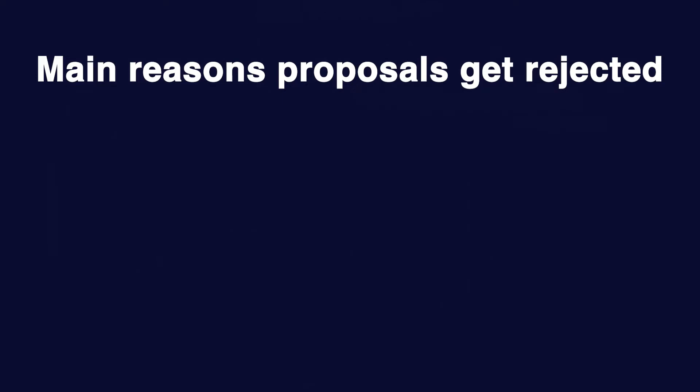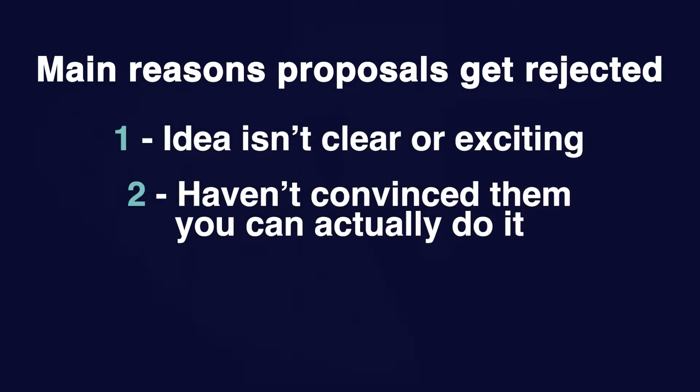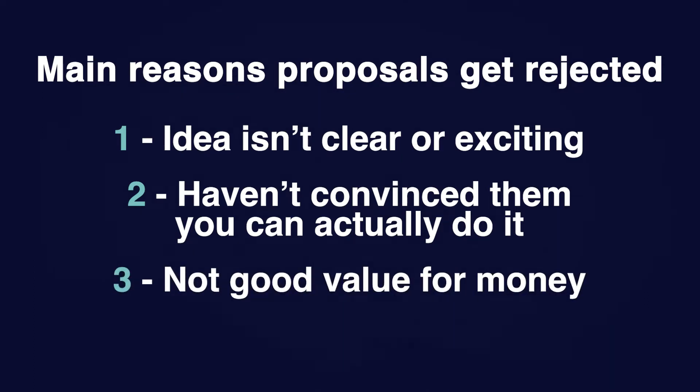I've been on the other side as a reviewer of so many grants and research proposals — they get rejected because the idea is not clear, or they just haven't convinced me they can really do what they're going to get funding to do. When you're getting a PhD, you are effectively getting funding for your project, whether from your supervisor, your institution, or taxpayer dollars. There's a cost to your training, and you need to convince them why they're going to want to invest in you. This GIFT is the secret formula that's going to help you do it.